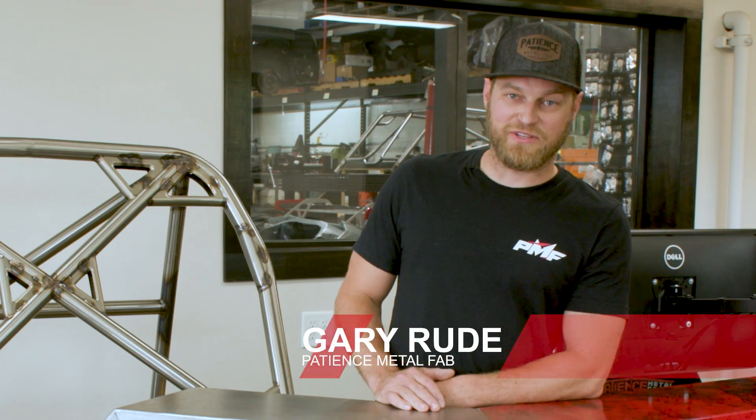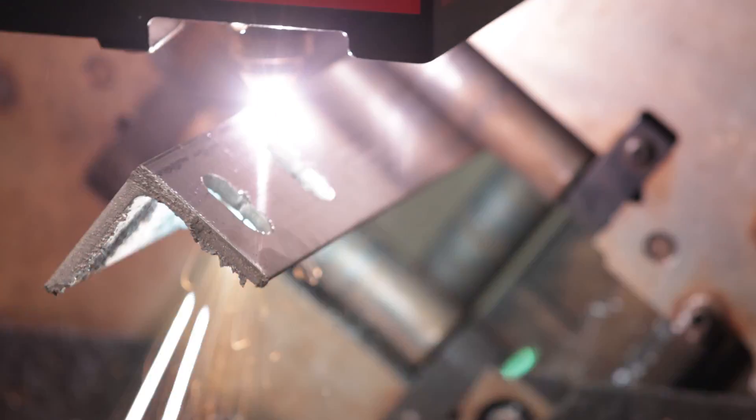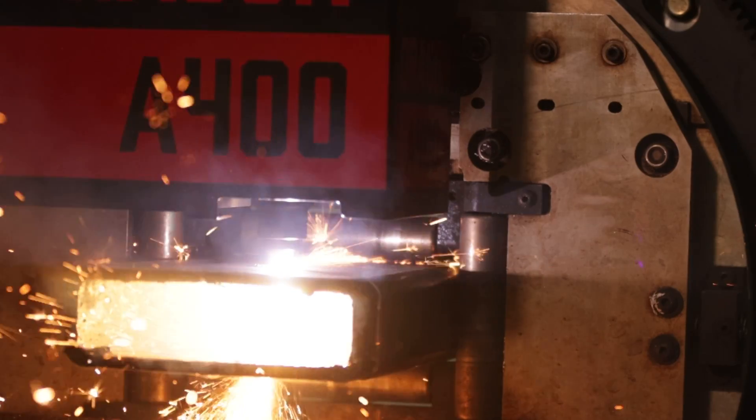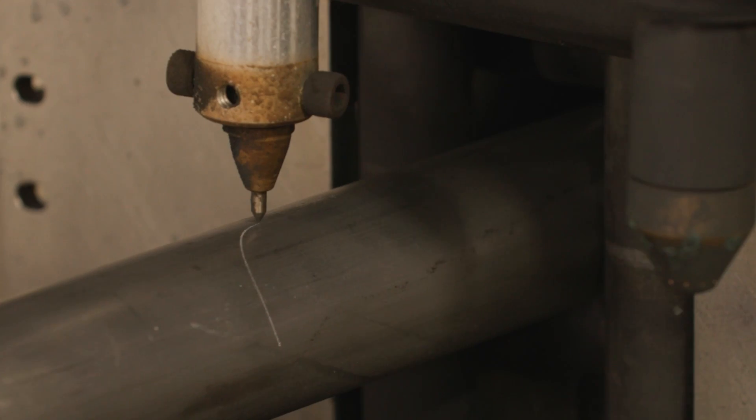One of the best things about the A400 is the versatility of it. It still allows us to cut angle, square, round, unequal dimension, and rectangular tubing. So it hits everything we need, and the ability for it to mark out bending and etching in intersection points is just absolutely the home run.